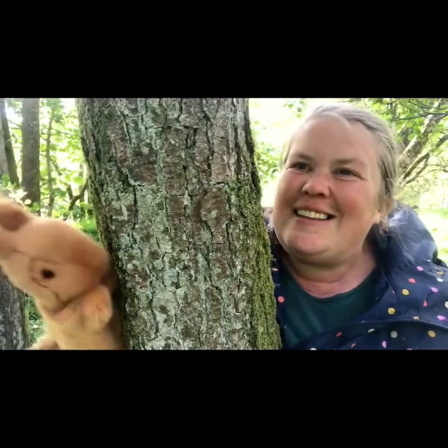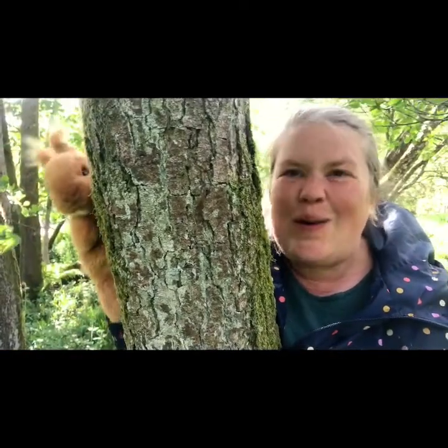A daddy squirrel is called a boar, a mummy squirrel is called a sow, and a little baby squirrel is called a kitten.